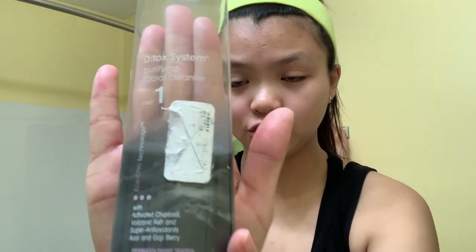So first I'm gonna use the Detox System Purified Facial Cleanser — the Active Charcoal.